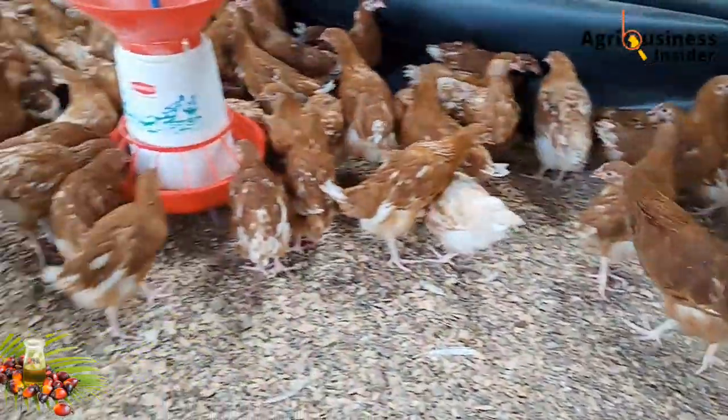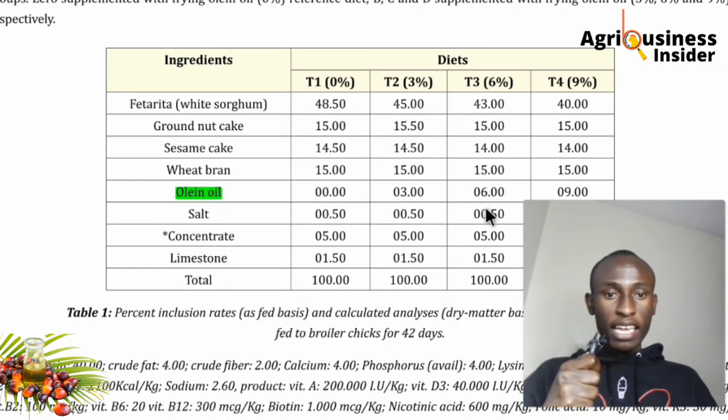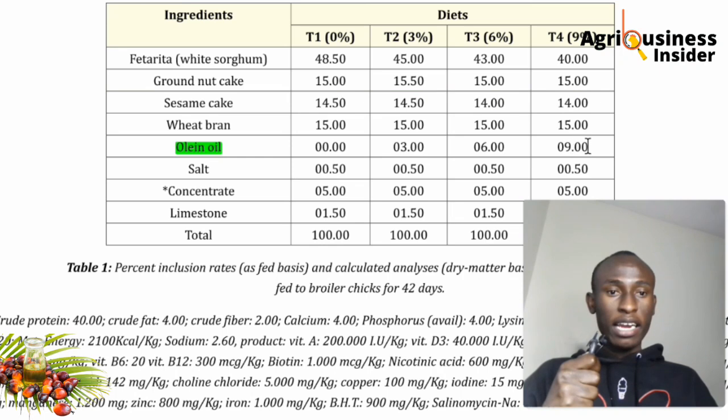They tested palm oil at several inclusion levels: 0% (no palm oil), 3%, 6%, and 9%. Note that palm oil contains olein oil — when you see 'olein oil,' that refers to palm oil. As they increased oil inclusion, they reduced the amount of wheat, which is the major energy source, to see if oil could replace carbohydrate energy.